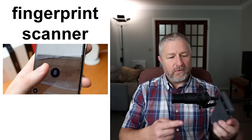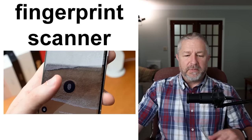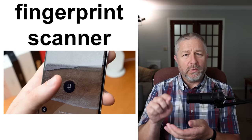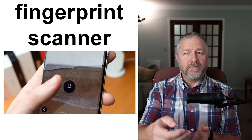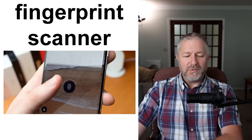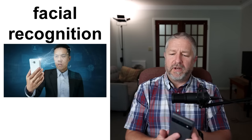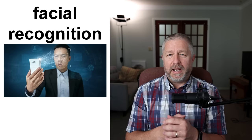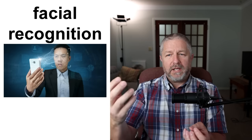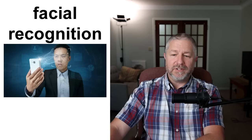Fingerprint scanner — my last phone had one on the back; this phone has it right on the screen. One of my first phones required me to punch in a PIN code, but a fingerprint scanner lets you just touch your phone and it unlocks. Very cool. And then there's facial recognition — my brother has security cameras on his house that can recognize his face, so when he walks past the camera, he doesn't get an alert because it knows it's him. Facial recognition — very cool.